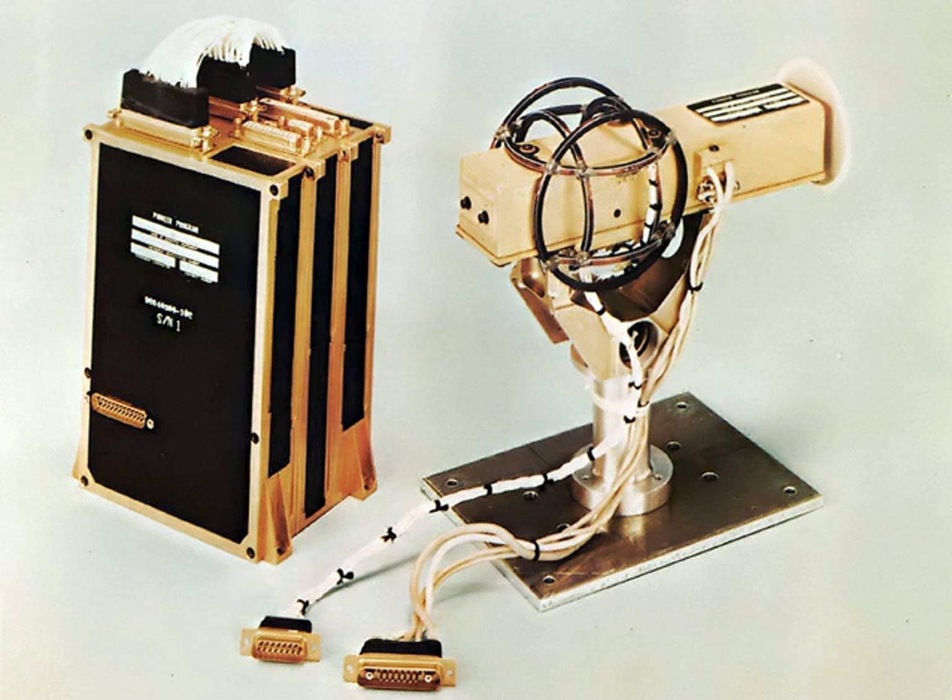Another type of caesium magnetometer modulates the light applied to the cell. This is referred to as a Bell-Bloom magnetometer, after the two scientists who first investigated the effect. If the light is turned on and off at the frequency corresponding to the Earth's field, there is a change in the signal seen at the photodetector. Again, the associated electronics use this to create a signal exactly at the frequency corresponding to the external field. Both methods lead to high-performance magnetometers.